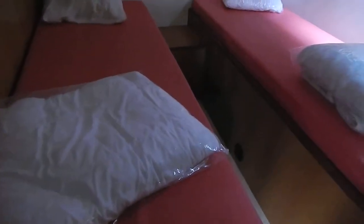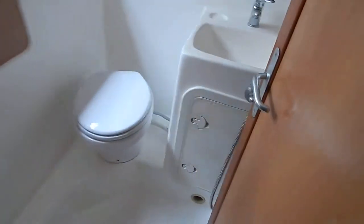Here aft, port and starboard, two more double cabins, each with en suite shower and heads. Lots of ventilation, lots of room.